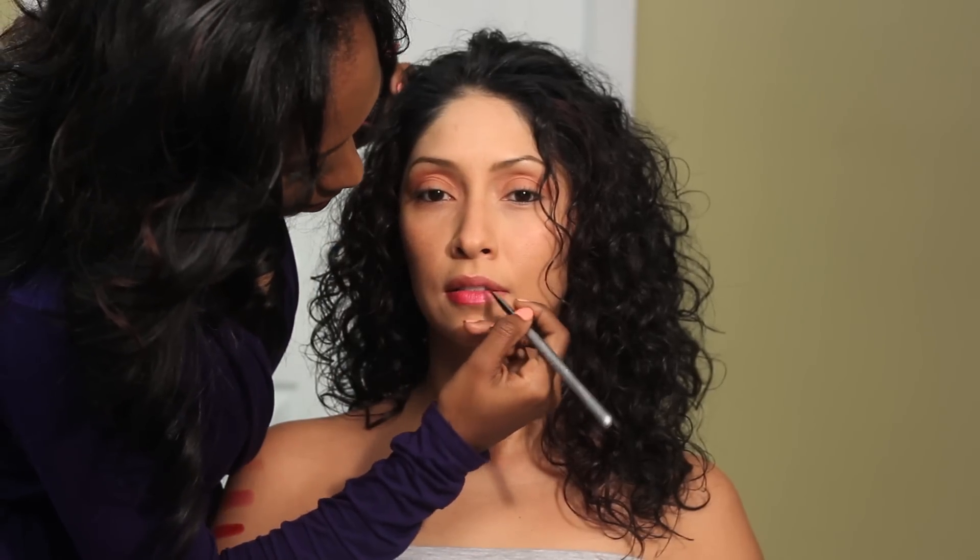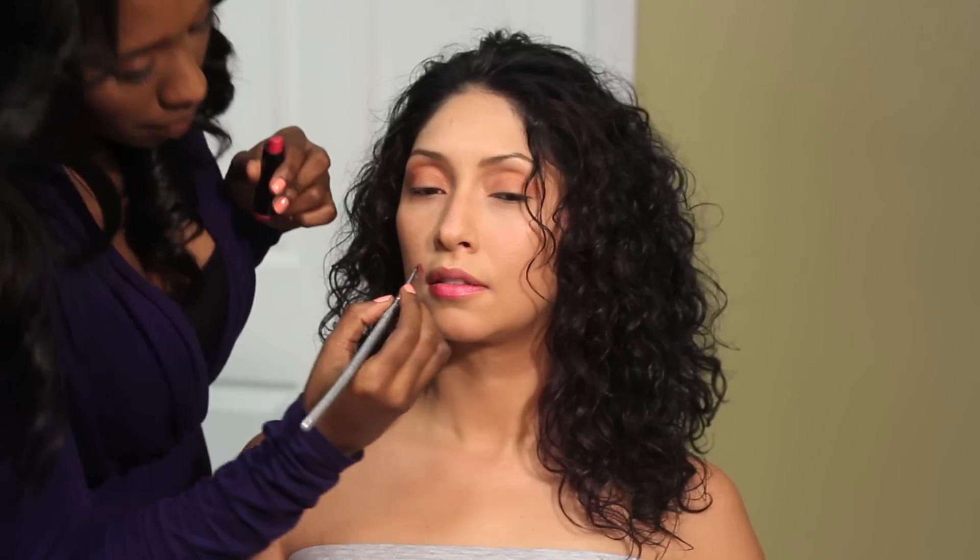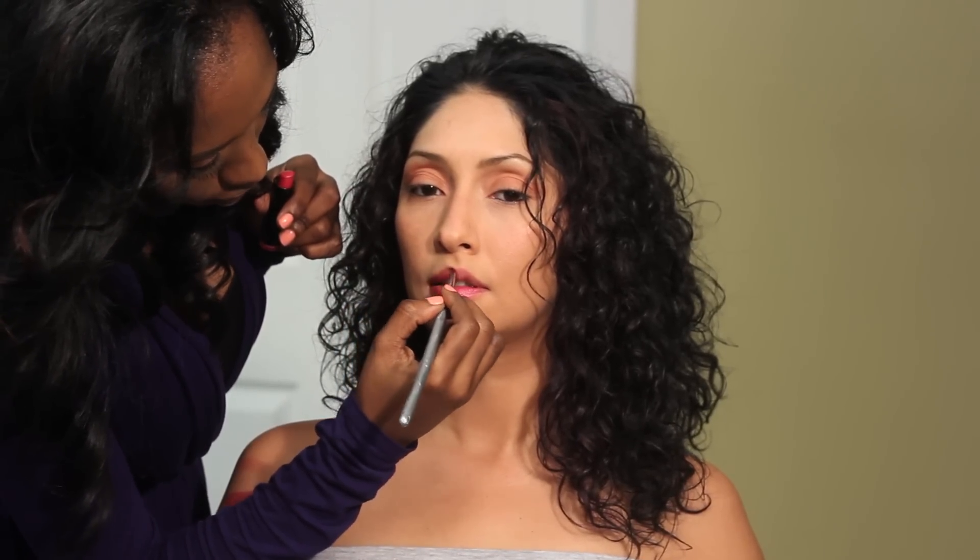You can already see it's instantly popping against her skin. I feel like the bolder the color, the less you have to apply, because you're going to see it anyway.